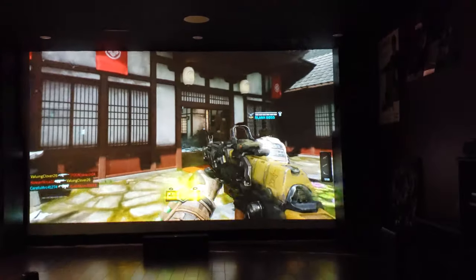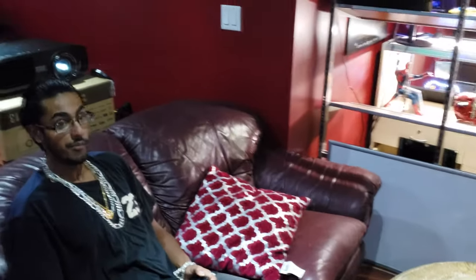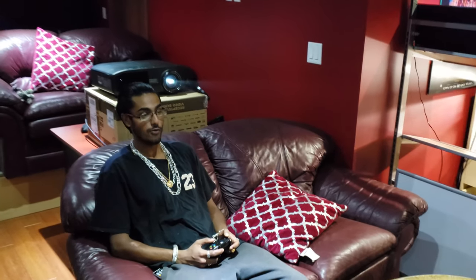Alright guys, we're having fun — he's having so much fun. Let's show you some more stuff for the projector and we'll end this video off. It's time for me and my brother to start playing some COD — we'll probably try out the new zombies mode and see how it works.